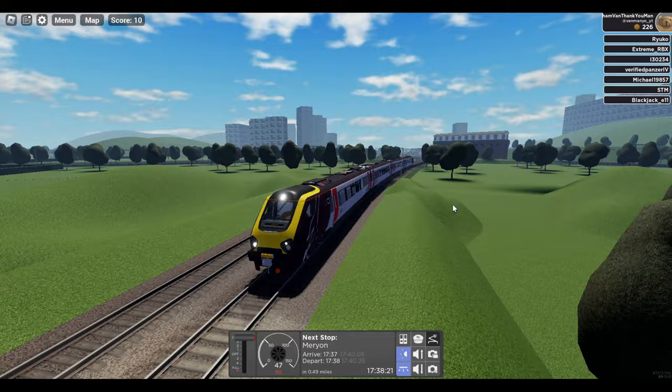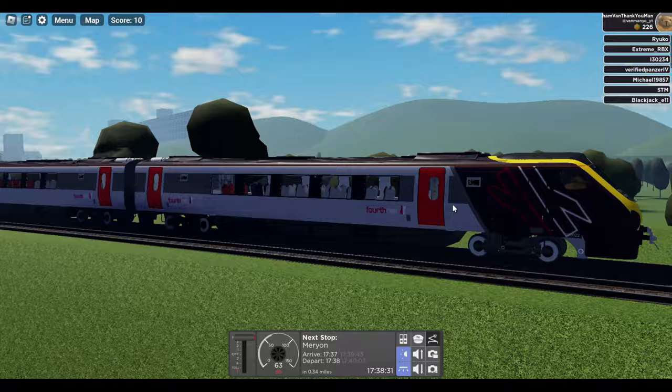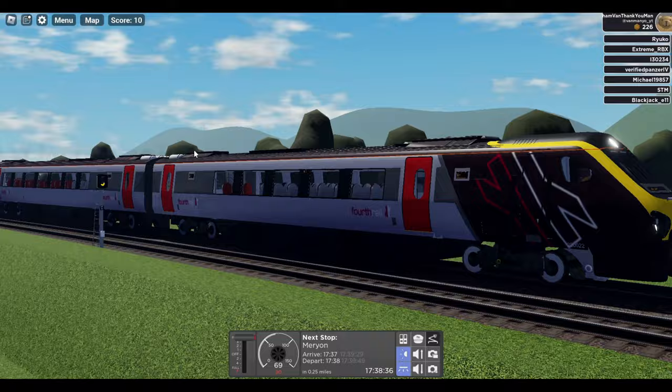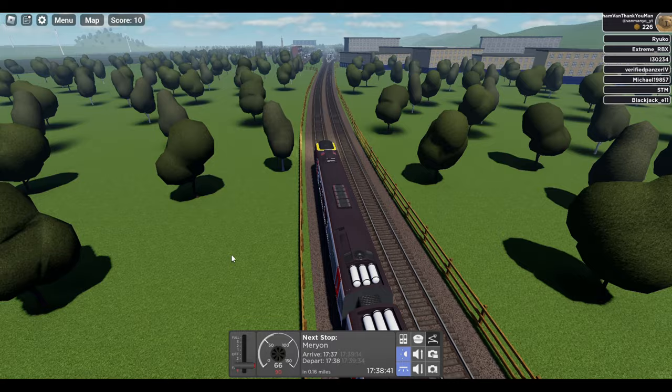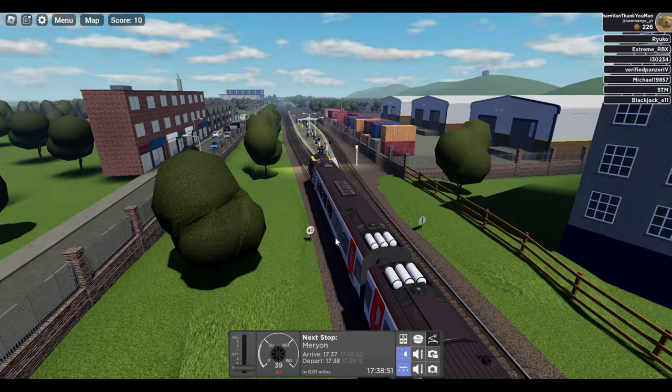So we're in the Class 220, in the Cross Country sort of fourth-rail livery. I do like the fact that they've got the British Rail logo on there, I think that's quite cool. We are already approaching our first station stop, Merion. So this is a semi-fast service, so it's regional — basically semi-fast calls at some of the big stations, and intercity only calls at the large main stations.